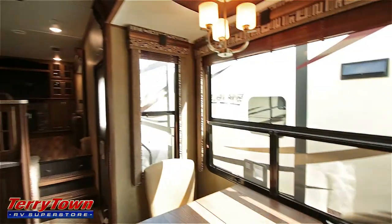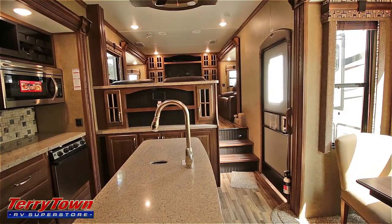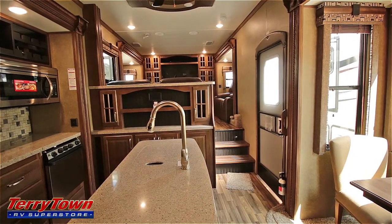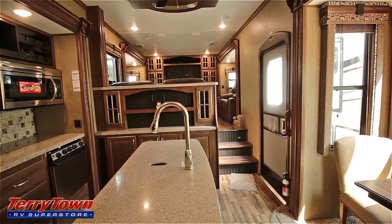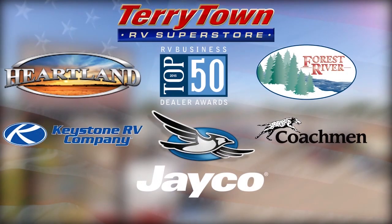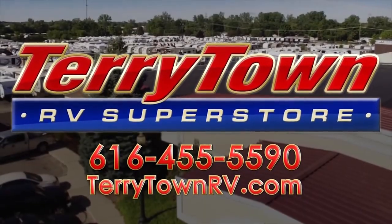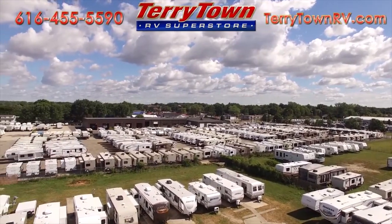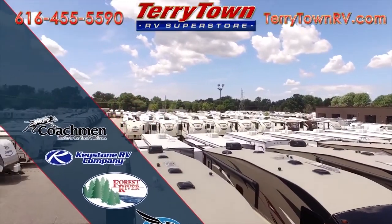I'm John from TerryTown RV in Grand Rapids, Michigan. If you want to take a look at this unit or any other high-quality fifth wheels, feel free to come on down. We also have motorhomes at Motorhomes 2 Go right next door. Give TerryTown RV a call today so we can put our buying power and experience to work for you. Don't forget to like, comment, and subscribe to our YouTube page — our Facebook link and website are in the description below.